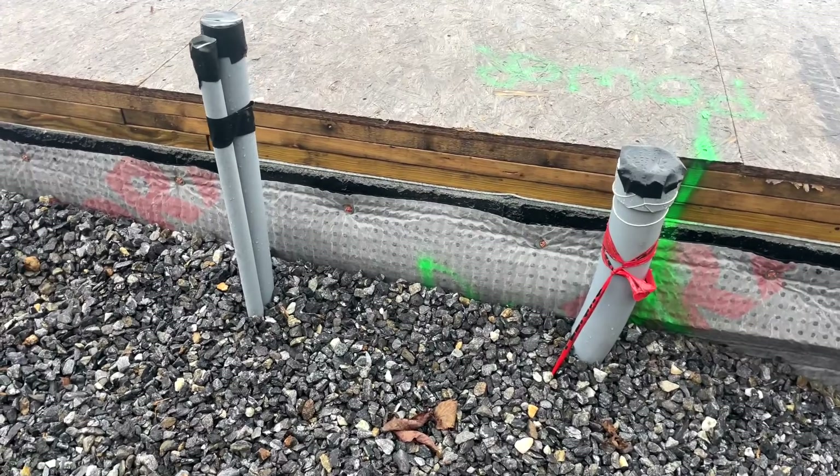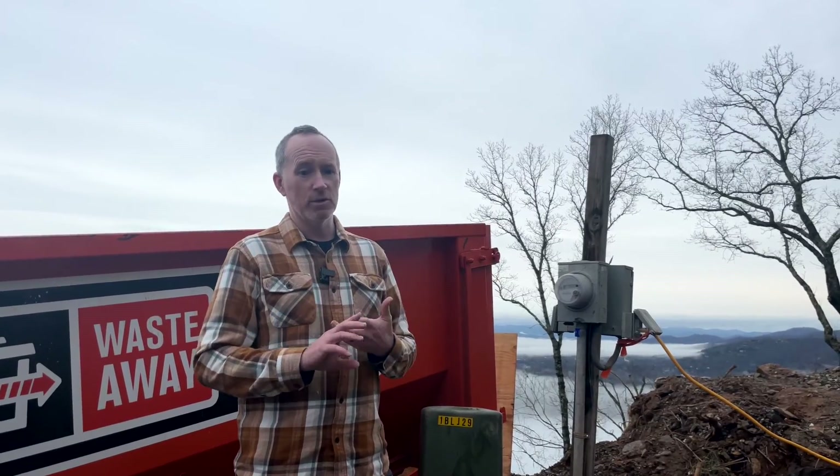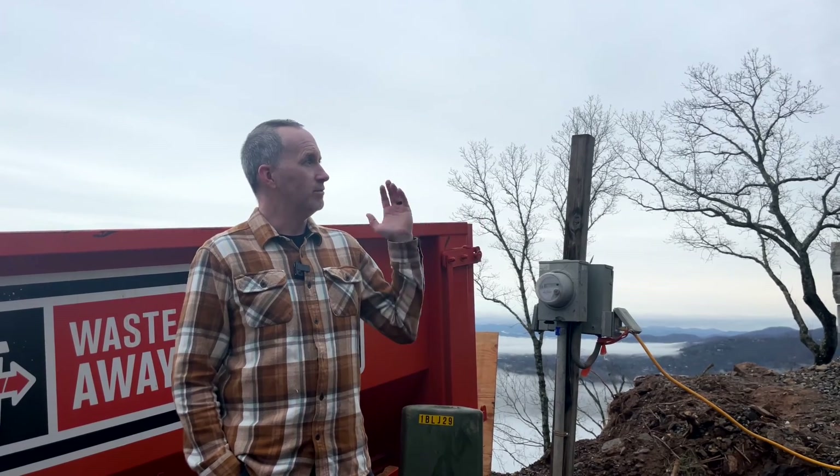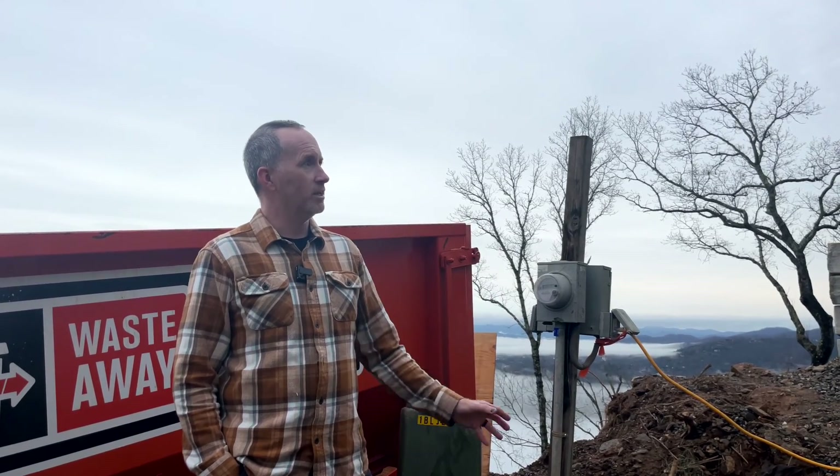Right beside all of this, you can see all the conduit — this is for our power and many of the other utilities coming into the house. We had to go ahead and run all of those to the street. Some of them are over 500 feet of conduit, so we got that all run and in place so it would be ready when needed.